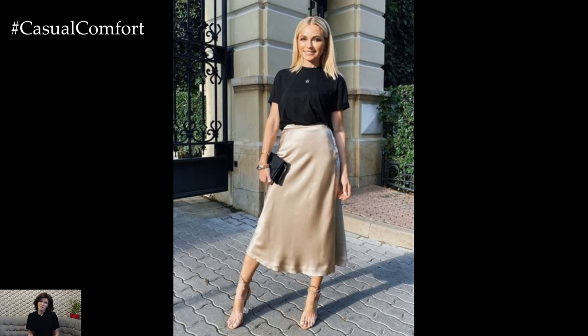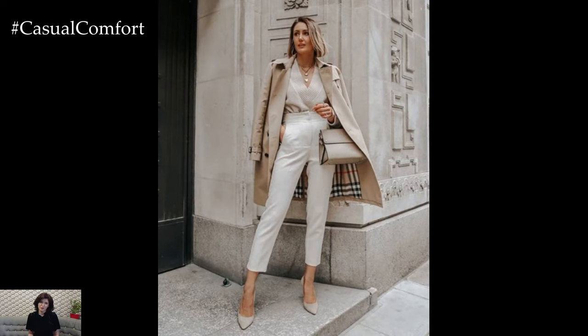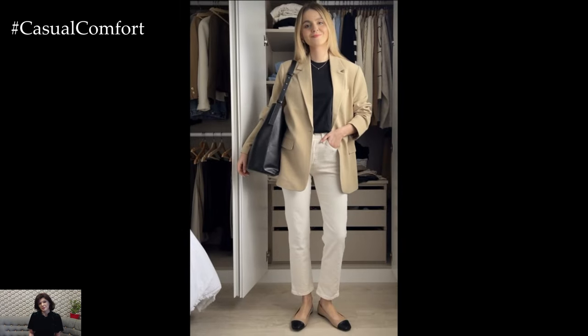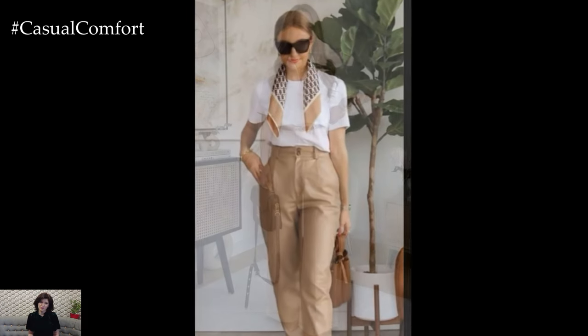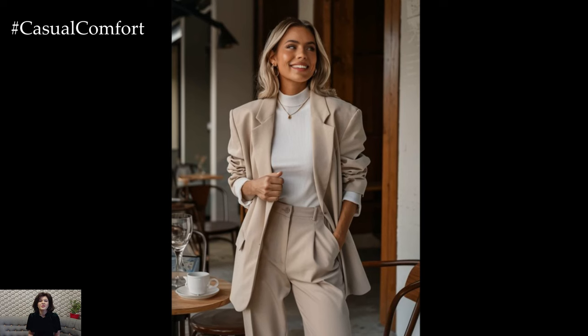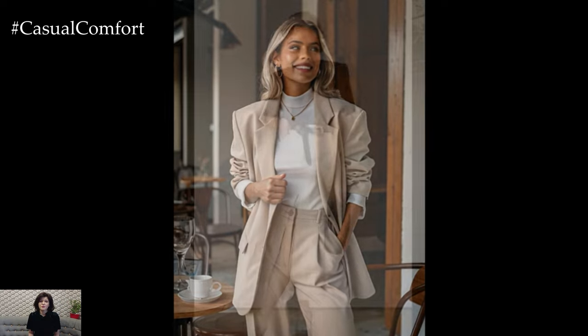Beige is a great color choice for workwear because it exudes professionalism while still being stylish. A beige suit is a fantastic option for the office — it's less harsh than a black or navy suit, making it a great choice for spring and summer. Pair it with a white blouse and nude pumps for a clean, polished look. If a full suit feels too formal, opt for a beige blazer paired with a white shirt and beige trousers. This combination is equally professional but slightly more relaxed. Add some simple gold jewelry and a structured handbag, and you've got a work outfit that's both stylish and professional.